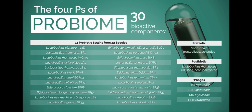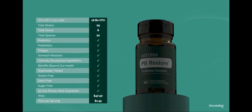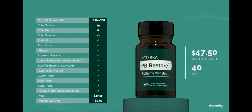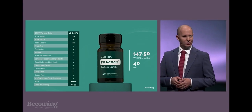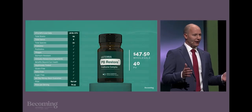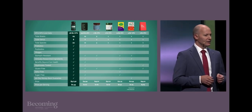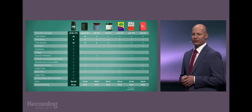Tomorrow morning I'm going to dive deeper into these 30 bioactive components and the formulation decisions behind PB Restore. Every strain you see here is backed by science. You won't find another full-body microbiome supplement on the market with the credentials of PB Restore — this is unbelievable value for what we've packed into this dual-chamber capsule. I urge you to compare PB Restore to what's out there, and I know you'll feel confident that you're choosing the absolute best when you add PB Restore to your monthly order.